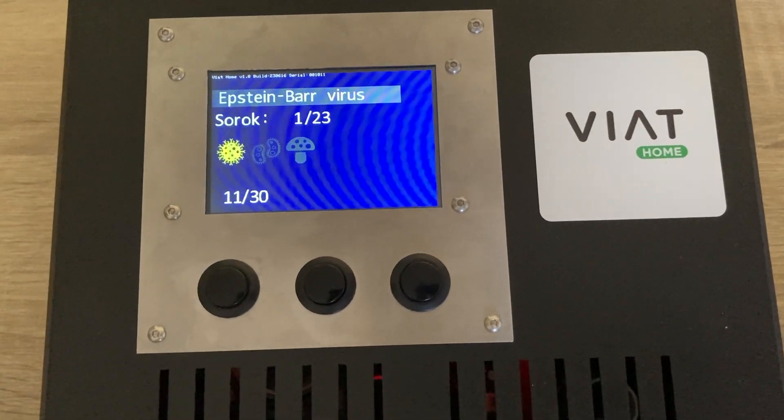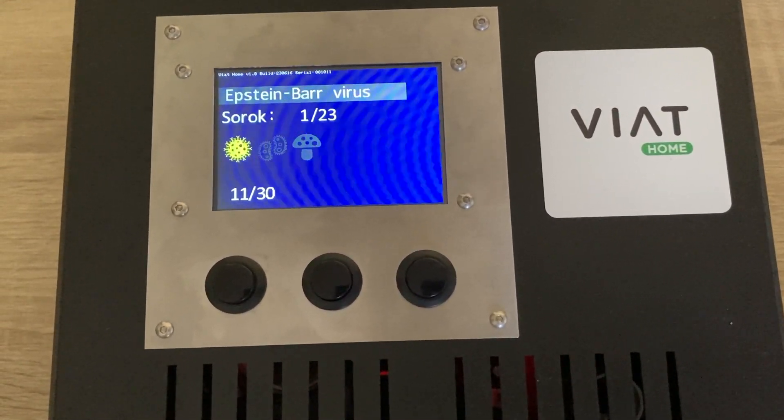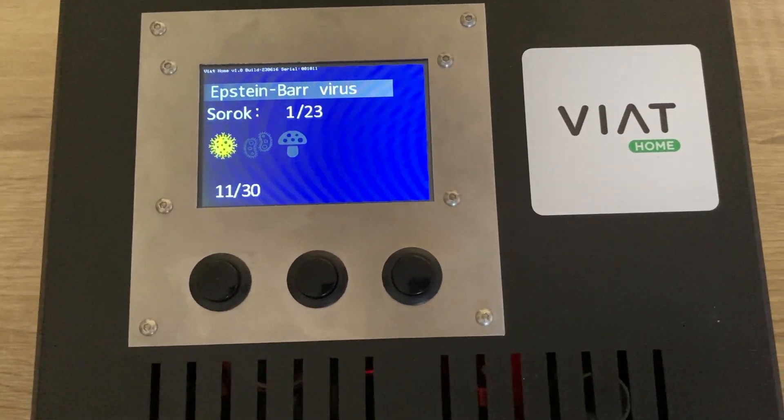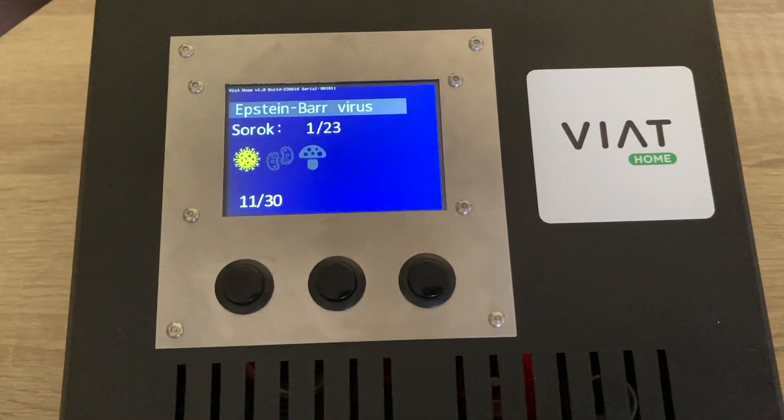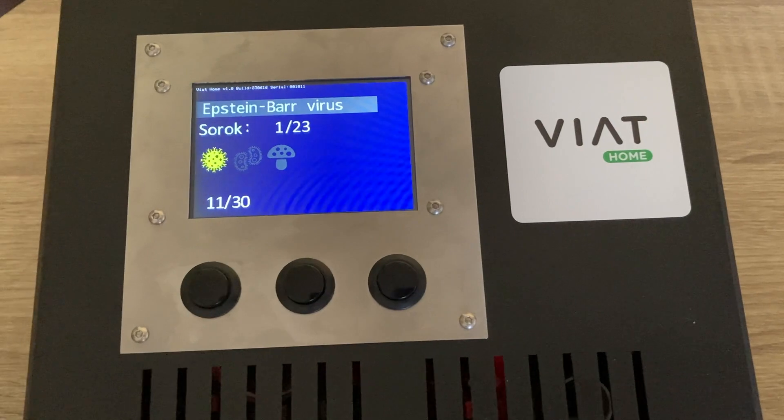The list of 30 pathogens can be extended according to the user's wishes. The device can be programmed for hundreds of pathogens and is searchable by the diseases these pathogens cause.